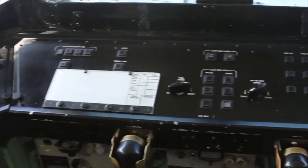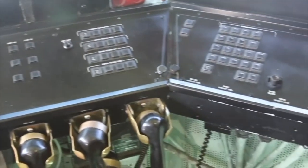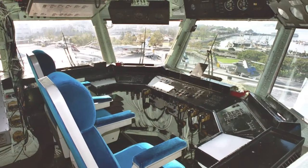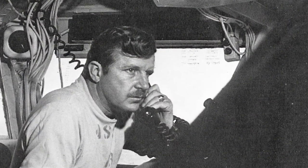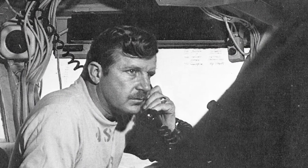Moving farther around to the right, he has numerous communication systems, both VHF and UHF, to talk to aircraft up in the air, to internal people that he talks to on the flight deck who are handling the aircraft, and he has a telephone directly to the captain's bridge and also to the LSO platform.